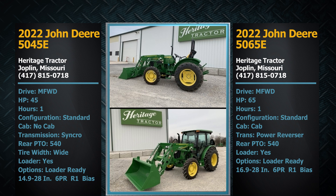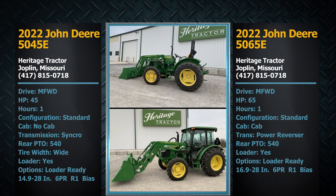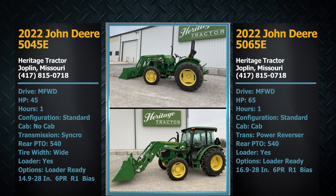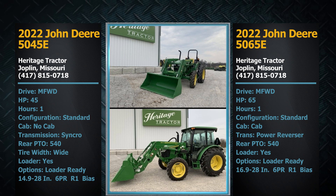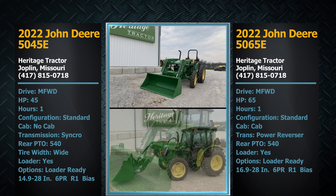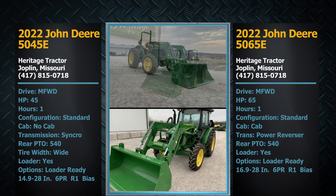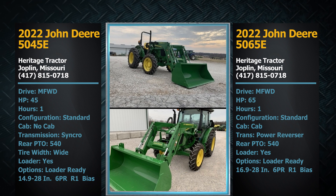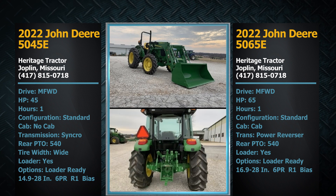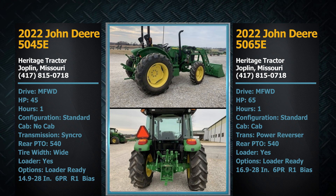That warranty is just huge. I've seen the 5065E with loader advertised on MachineryPete.com as high as $60,000 to $64,000, and the 5045E listed from $55,000 to $60,000. So on an absolute auction on June 21st, with that warranty and 2022 models, this really is a unique opportunity for folks to get themselves a like-new tractor.